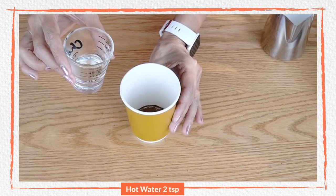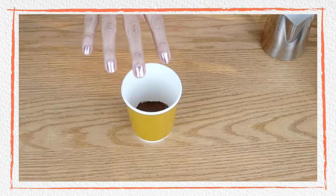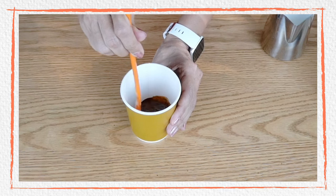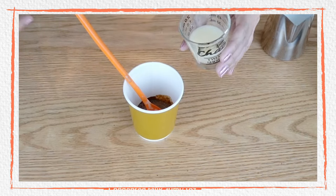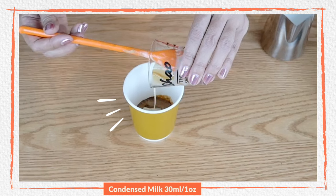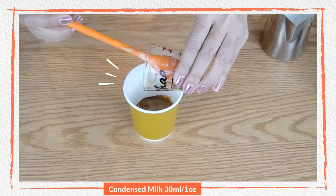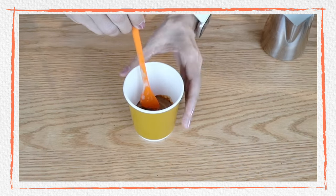Two teaspoons of instant coffee and then we need water. This time I'm not going to froth it — I'm going to design it differently. Because I'm using instant coffee with crema, as you can see it already has a crema. For Spanish latte, I'm going to add condensed milk — one ounce or two tablespoons. It's a little on the sweet side, but you'd like it to be sweet and delicious; you can adjust this according to your preferences. Give it a stir.